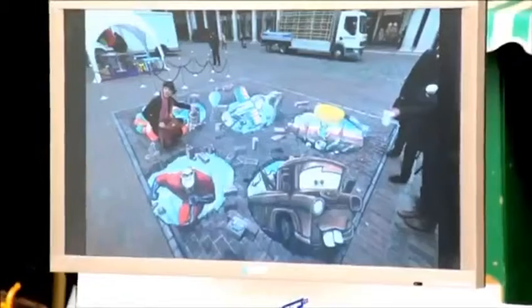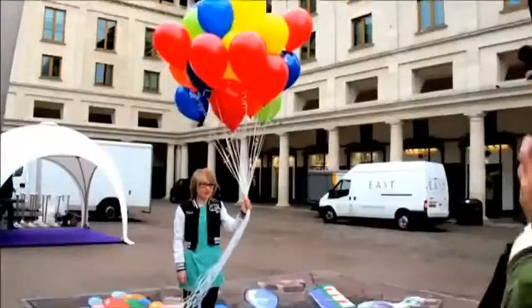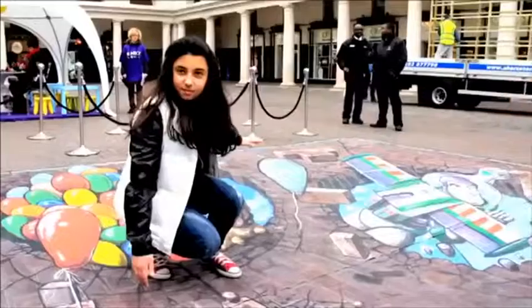Kinex Rush is an interactive game. People can scan themselves and become part of the Pixar world and play games, and that's why we're doing this artwork. It's an interactive piece of art — people can stand on the artwork, interact with it and have a lot of fun.